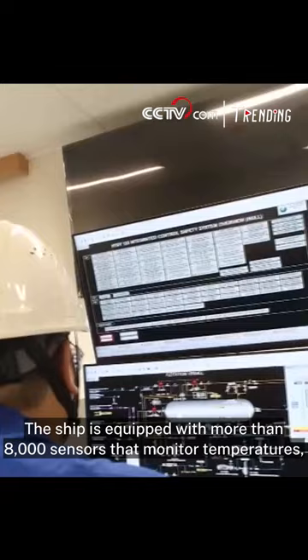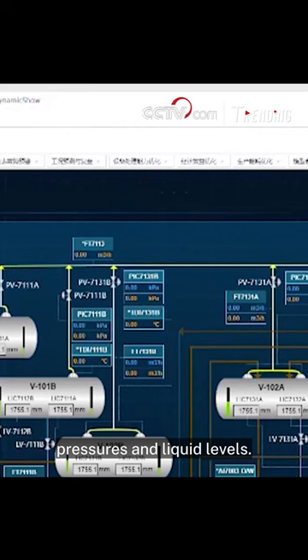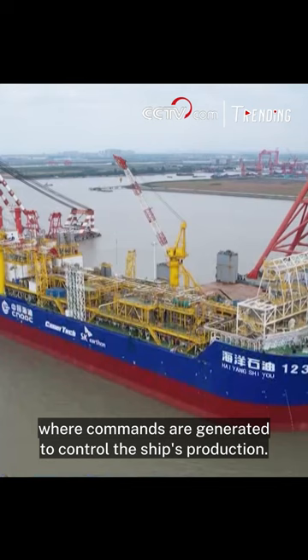The ship is equipped with more than 8,000 sensors that monitor temperatures, pressures, and liquid levels. The data collected by the sensors is transmitted to the server room, where commands are generated to control the ship's production.